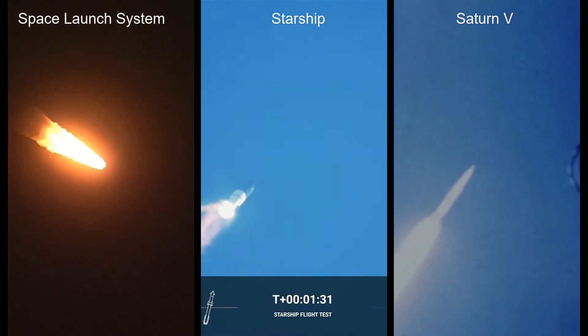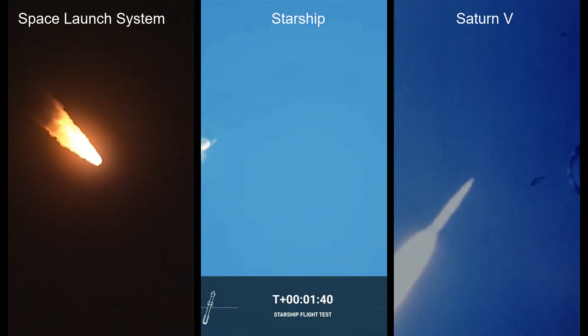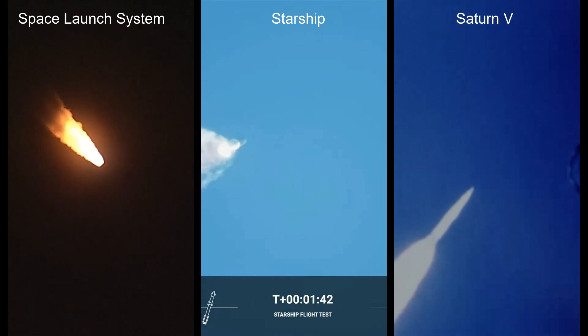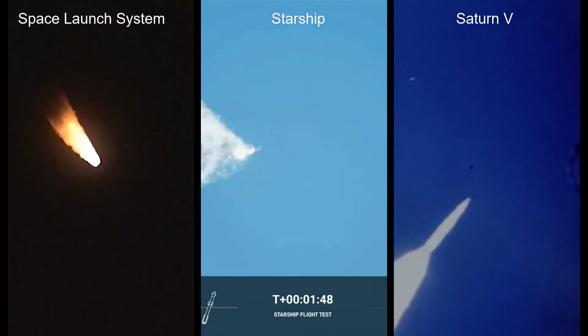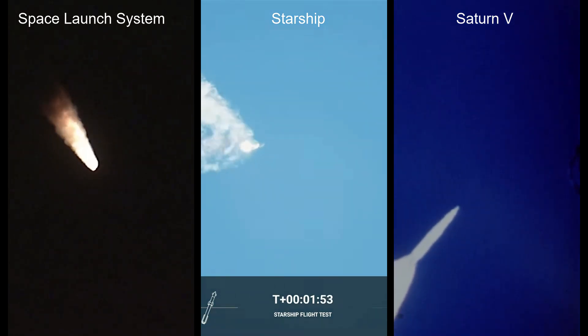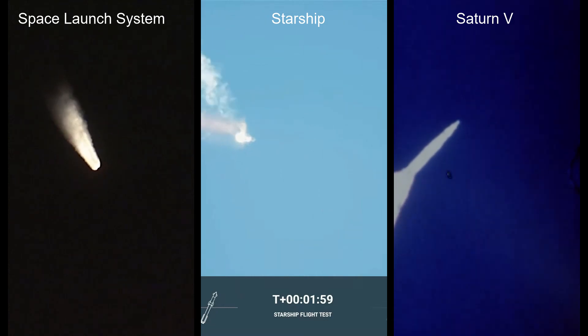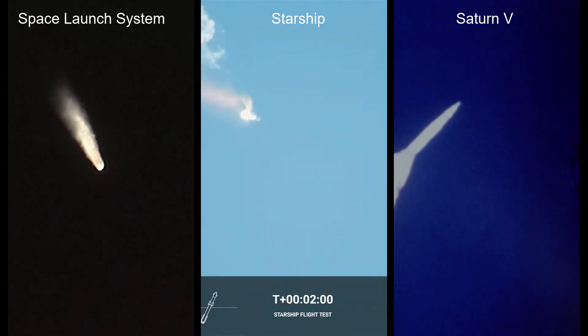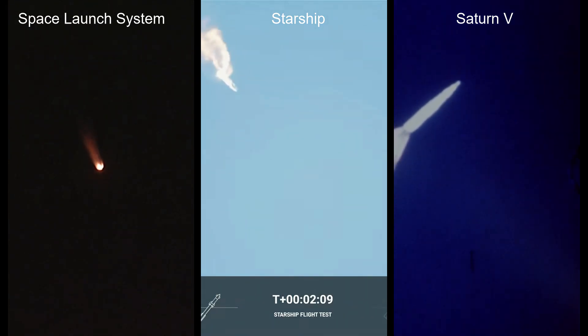Continuing to watch the first stage as we head down range. 100 seconds into flight. Our next major activity is going to be cutdown of the first stage. Houston Tracking Station is now acquiring the vehicle. With cutdown, we will get separation of Starship and Super Heavy and ignition of the Starship engines. When Starship separates, we light up six engines in a staggered sequence. If all goes well, those six engines will burn for almost six and a half minutes.